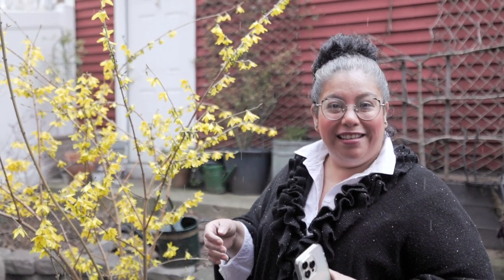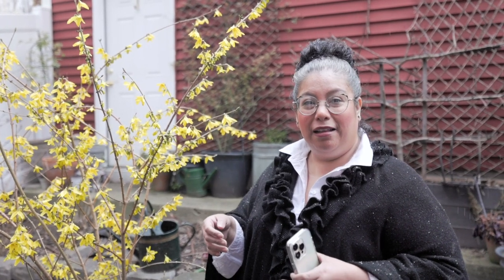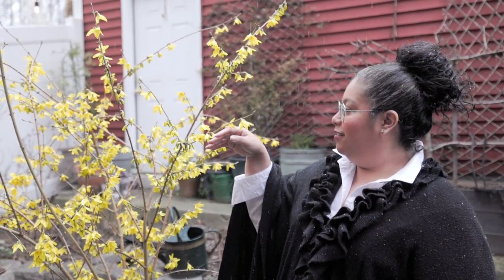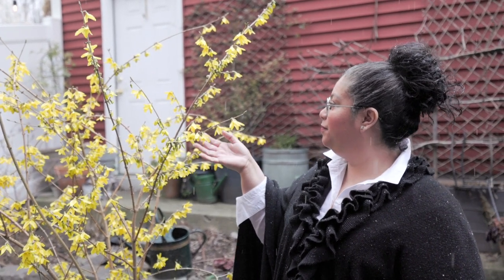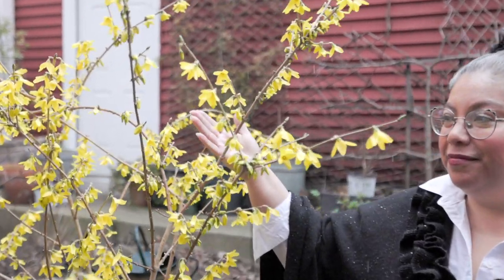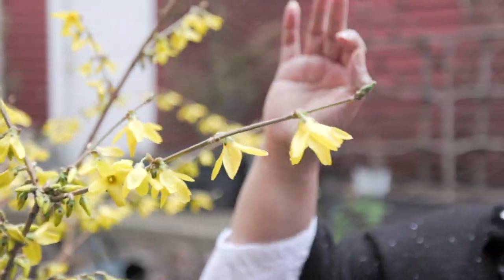The forsythia is also a great measurement for when to prune your roses. A lot of people ask us about that — right when these guys start to bloom is a great time to prune your roses. Whenever a forsythia blooms in your area, because every area is different, it's a good indicator to start pruning some of your plants in the garden.